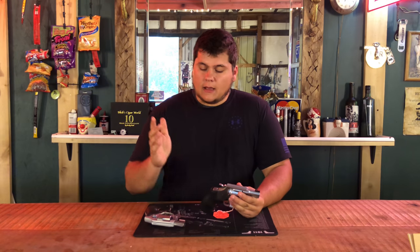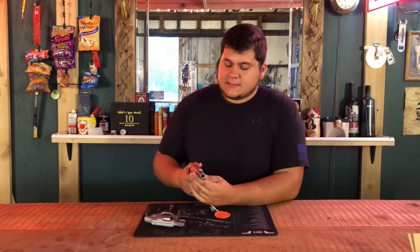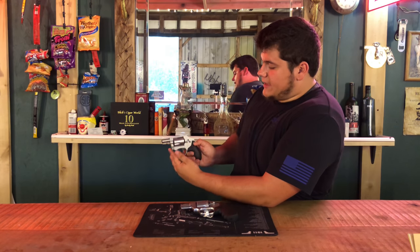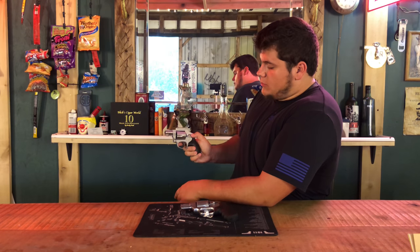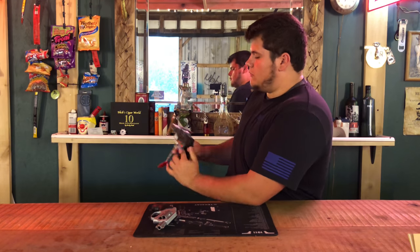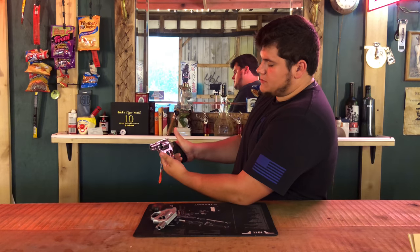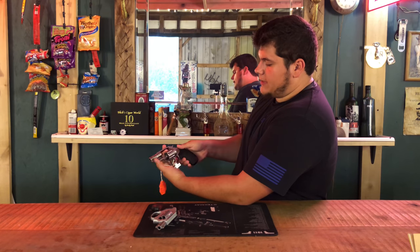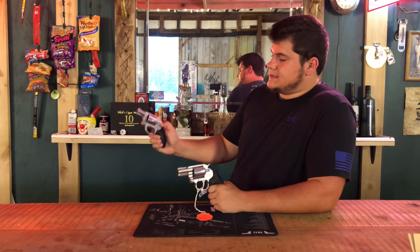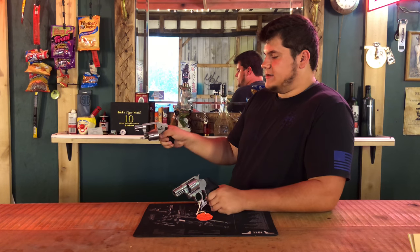Ease of use — with the Smith and Wesson, you have a push-release cylinder. You push forward and throw it out. On the Colt Cobra, you have to change your grip, pull back, and then throw it out. So for this one, I give the winner to the Smith and Wesson, because you can open the cylinder without having to change your grip.